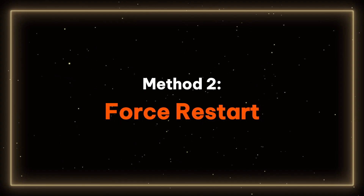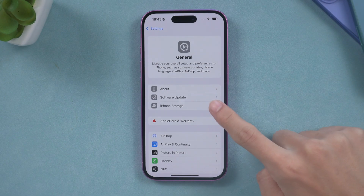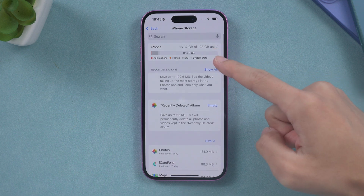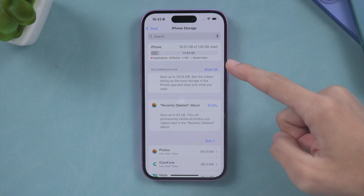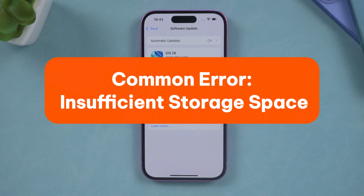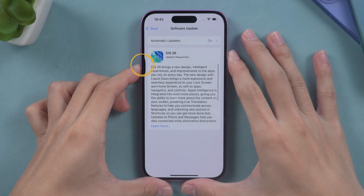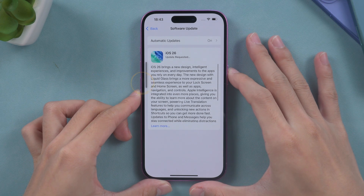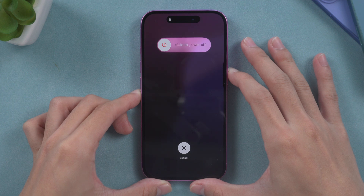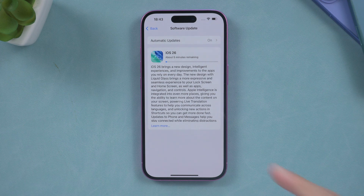Method 2 – Force Restart. To address the issue of being stuck on the iOS 26 update screen, it is essential to ensure that your device has sufficient storage space, ideally between 5 to 10 GB free, as insufficient storage is a common reason for errors. To proceed with the Force Restart of your iPhone, press the Volume Up button, then the Volume Down button, and finally hold the Power button until the Apple logo is displayed. After a restart, attempt to download the iOS 26 package again.